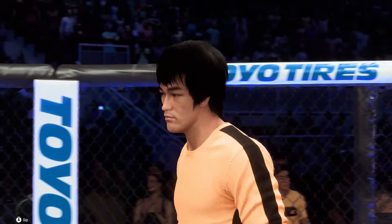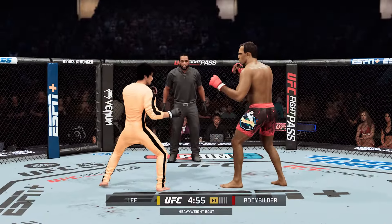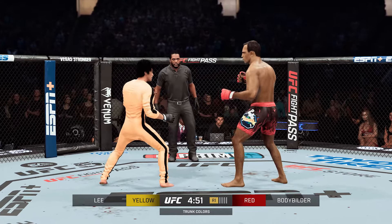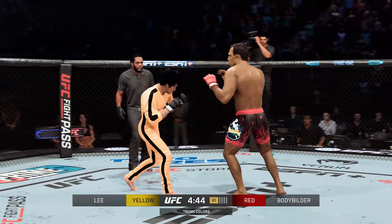Bruce Lee enters the Octagon with his mindset on one thing tonight: that UFC championship. Round one — the speed and the angles are just absurd, and he's a hard guy to simulate in training. You think you've got a beat on him, and then you end up twitching on the canvas. We'll see how the opponent chooses to defend Bruce Lee here in the early going.